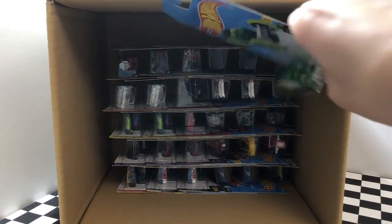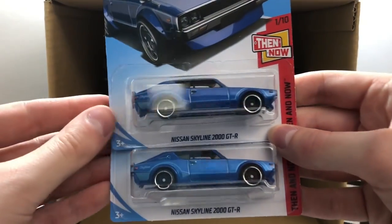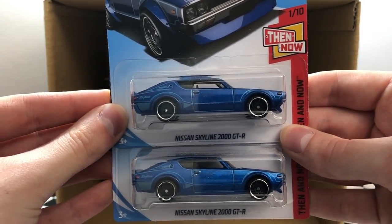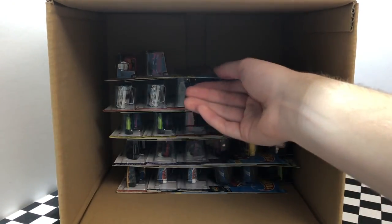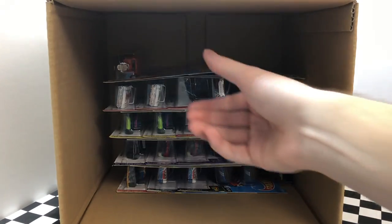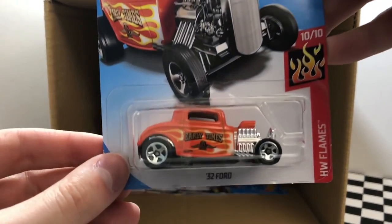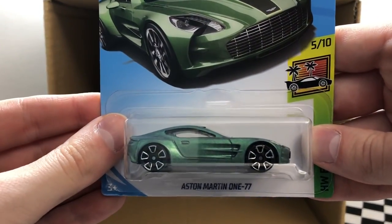Starting on our next row we have a green color of High Roller. We saw this car in the last case — we have a pair of the Nissan Skyline 2000 GTR. Another glow wheels model — this one is called Cyber Speeder. Here we have the brand new red color of the 2016 Honda Civic Type R. Up next is an awesome orange flames model — this is the '32 Ford. This one may also look familiar — it's the green Aston Martin 177.